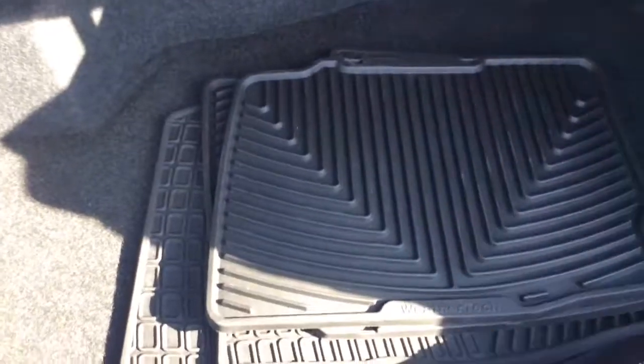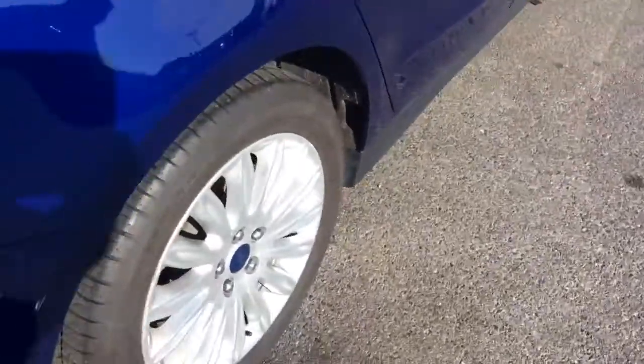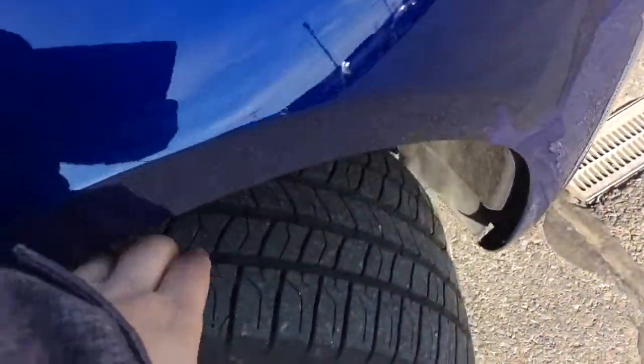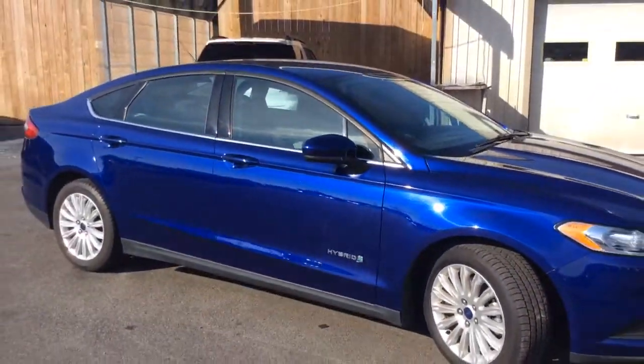It also has WeatherTech all-weather mats, so those have already been paid for — that's a nice bonus. The exterior is free of any major scratches or dings, and it has alloy wheels. There's super tall rubber left on the tires, which is what you'd expect with just 10,000 miles. It's a nice clean 2016 Ford Fusion S Sedan Hybrid.